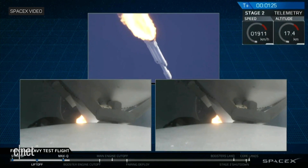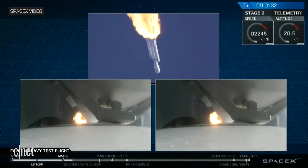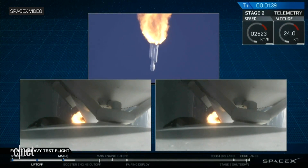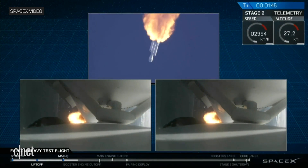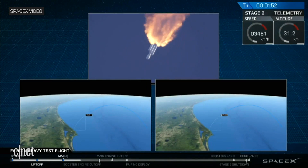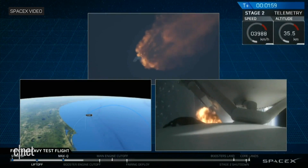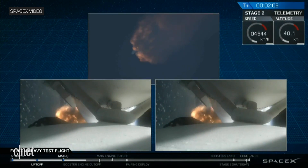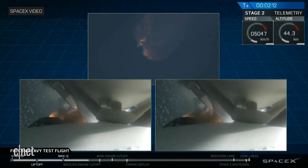We're past Max Q, the period of maximum loads on the vehicle. Side boosters are now throttling back up to full power. Vehicle has reached maximum dynamic pressure. Next up, we'll be waiting for the side boosters to begin to throttle down prior to booster engine cutoff and separation, two and a half minutes into flight. GNC trajectory looks good on the Falcon Heavy. Reports show that M1D engine performance is nominal. Conduct engine chill has begun. Side boosters have begun to throttle down in preparation for the upcoming shutdown in 20 seconds.